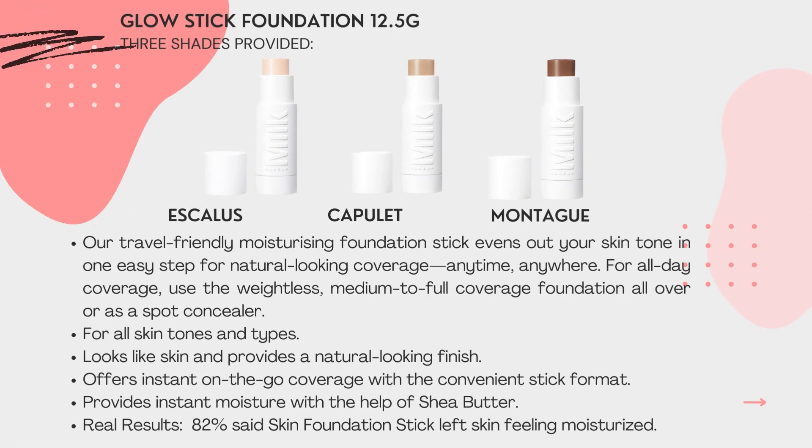The Glow Stick Foundation comes in 12.5g. We provide 3 shades: Esquenius, Keep It In, and Montage. Our travel-friendly moisturizing foundation stick evens out your skin tone in one easy step for natural-looking coverage, anytime, anywhere. Use the weightless medium to full coverage foundation all over or as a spot concealer. For all skin tones and types, it provides a natural-looking finish. 82% of users say the skin foundation stick left skin feeling moisturized.